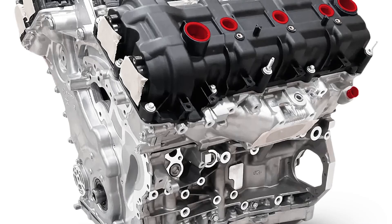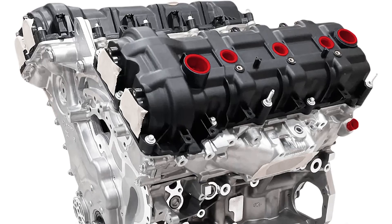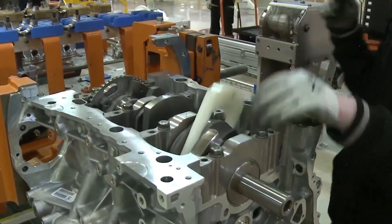Progress Over Time: Later iterations of the Pentastar, to Chrysler's credit, fixed a few issues. After 2013, cylinder head defects were addressed and more robust oil filter housings were made available.